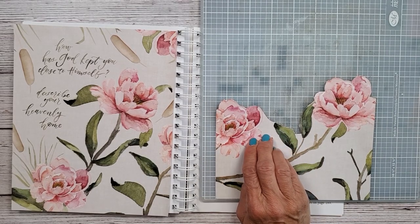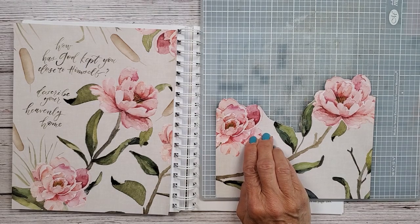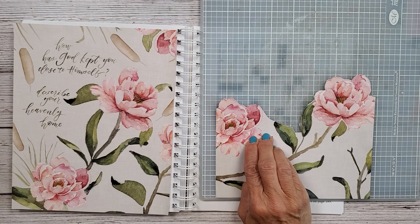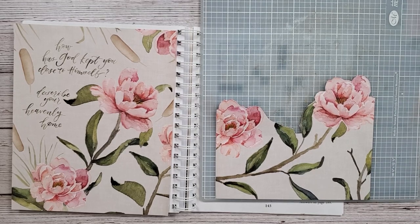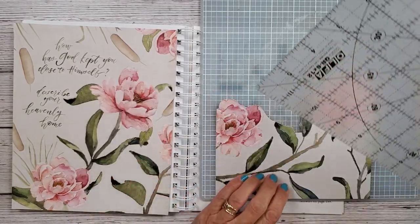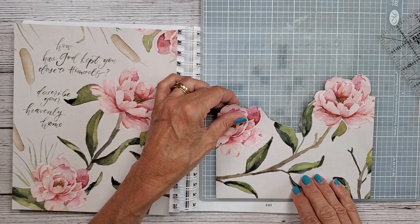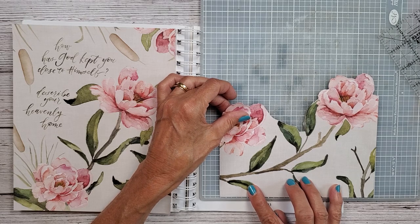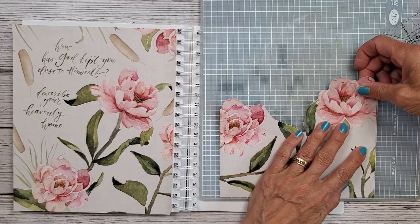I admire everything Carol does with that X-Acto knife — she does such a good job. Sorry, I've got my head under my table here looking for a specific item and I can't find it. Oh, here it is! Carol uses one of these a lot — she lines everything up and just takes her knife and cuts it. She makes it look so easy. I'm going to give it the old college try.